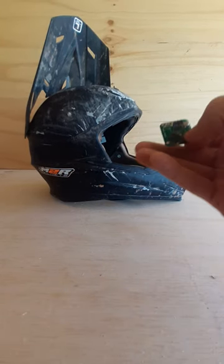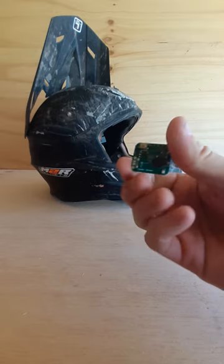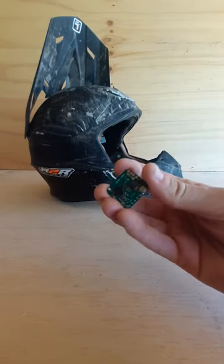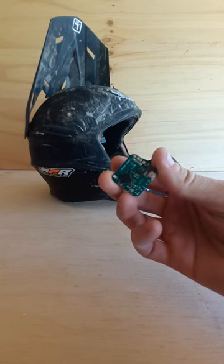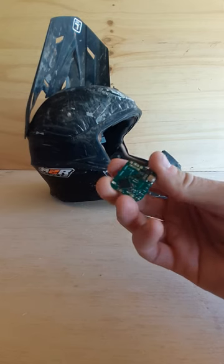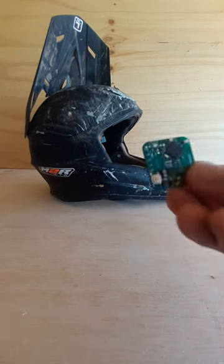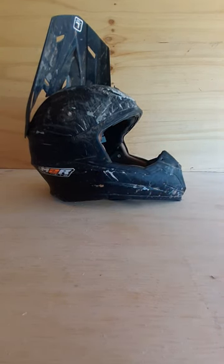It's a crash severity sensor and this is an early prototype that we're developing. It's designed to tell you exactly how big your crash was. It's going to sit on the brow area of your helmet and it records the number of G's that you crash at, so that's something we're obviously working on.